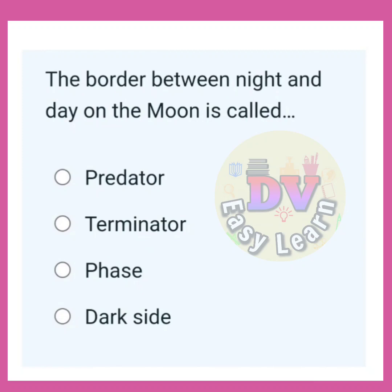The border between night and day on the moon is called? Correct answer: Terminator.